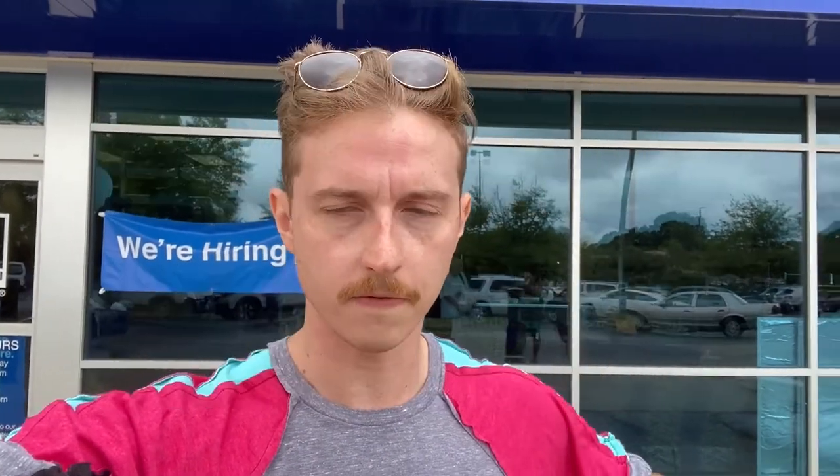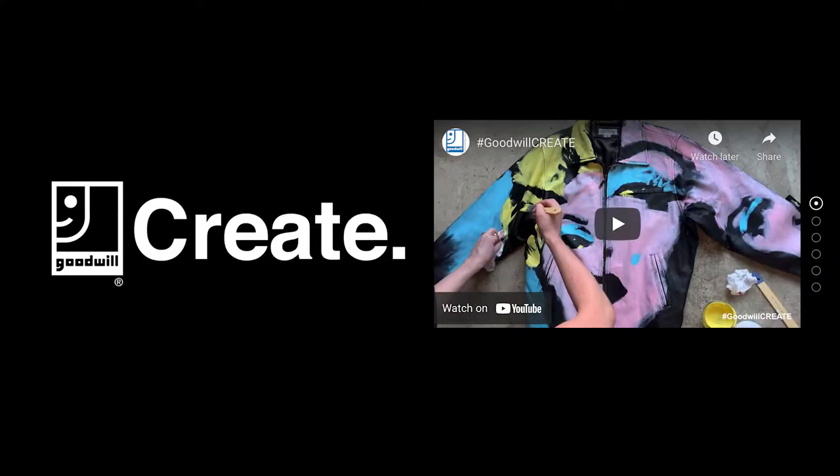We are getting ready to go in and film the Goodwill challenge. There are a lot of different versions of this floating around on YouTube — some people are doing like a 10-minute, $10 situation. Today I'm making my own rules. Part of why I'm here today is kind of an exciting announcement: I'm going to be partnering with Goodwill over the next couple of months, producing some content on their channel, and they'll be sharing some of my content. This is going to be the start of the Goodwill Create campaign.